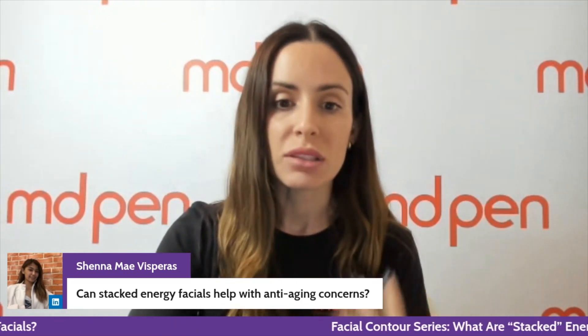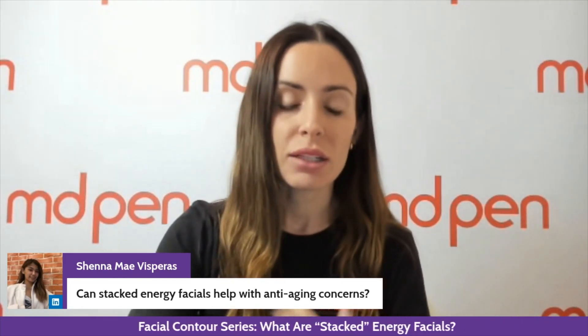Can stacked energy facials help with anti-aging concerns? Absolutely. Again — smoothing, fine lines and wrinkles, puffiness, and all types of things like that.